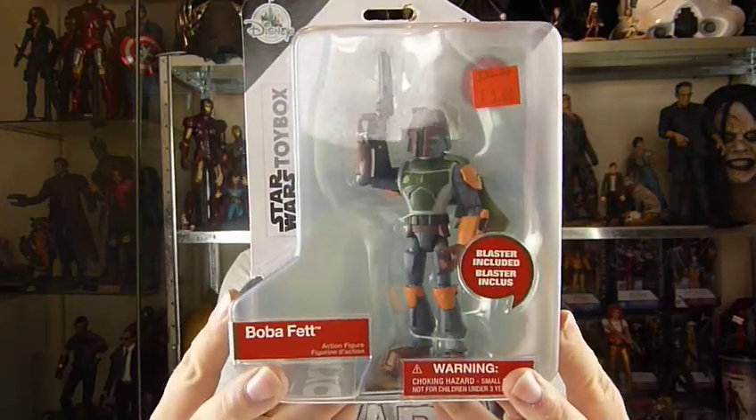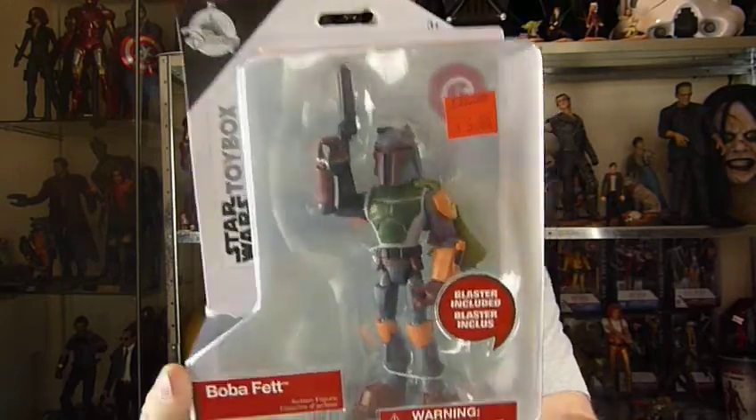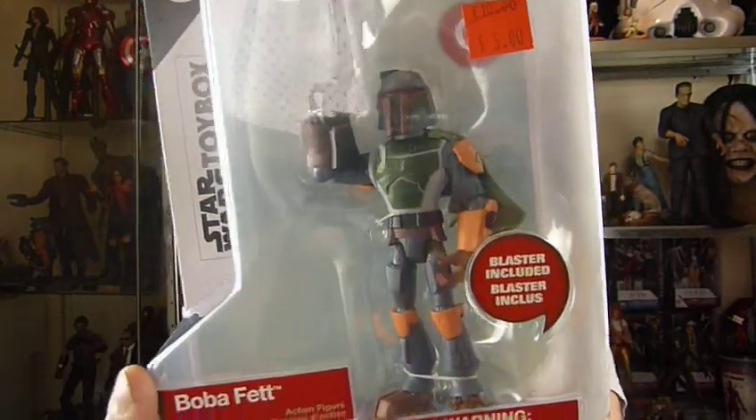And finally, I only got the four — we got Boba Fett. They did have Luke Skywalker, they did have Princess Leia as well, but we have to be sensible with our money.